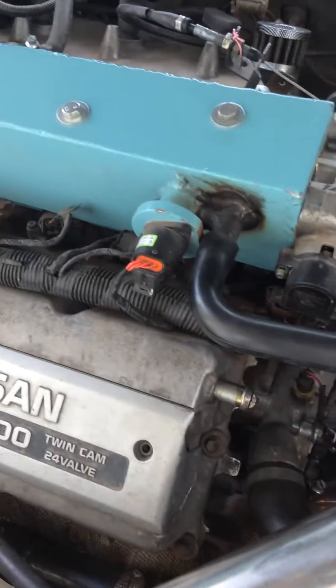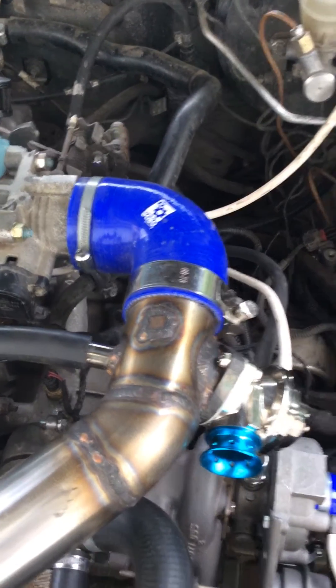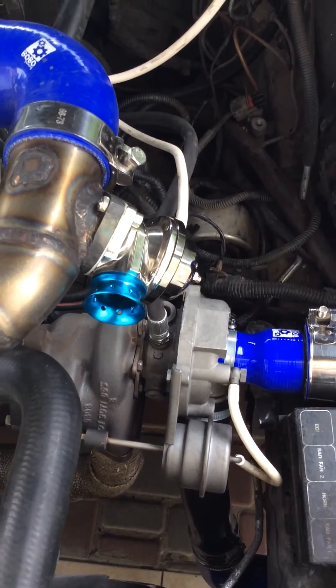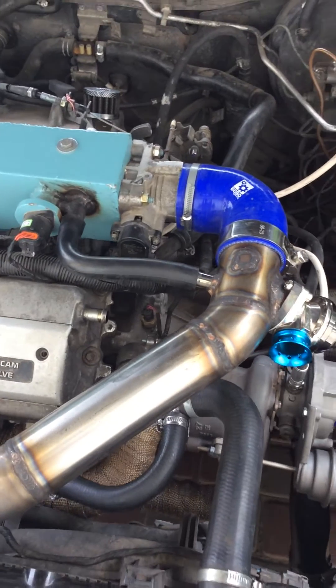Hi guys, to tell the truth I don't like to make presentations, but I think it is the moment to change that. I want to tell you just some words about my project: a double-turbocharged Nissan Maxima A32.